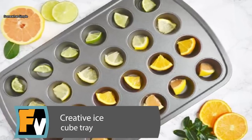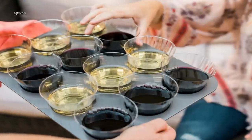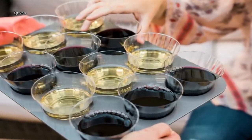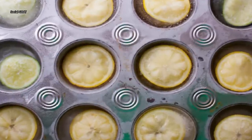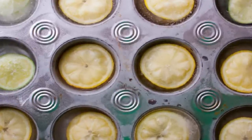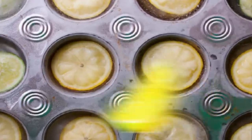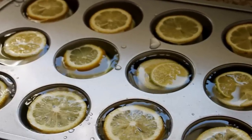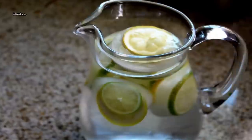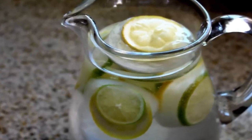Creative Ice Cube Tray. Hot summer days call for creative ways to stay cool. Add flavor and color to your favorite summertime drinks with a muffin pan. Slice up a lemon or a lime. Fill a regular-sized muffin pan with water — about half of each cup — to leave room for the water to expand when freezing, and place a slice of lemon or lime in each one. Place the pan in the freezer until each cup is frozen. Pop the frozen cubes out and place in a cup or carafe of water or another refreshing summertime beverage.